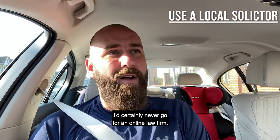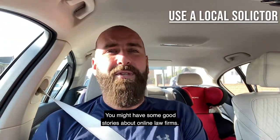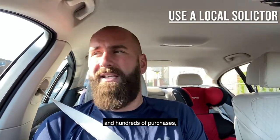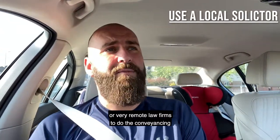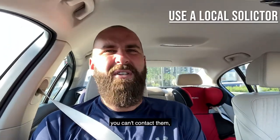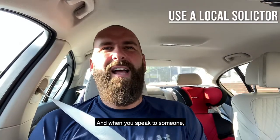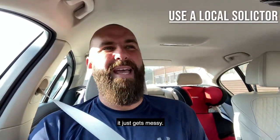I'd certainly never go for an online law firm. You might have some good stories about online law firms, but I've dealt with hundreds of sales and hundreds of purchases where they've used online or very remote law firms to do the conveyancing, and it just ends up in difficulties and problems. Can't contact them, their call centre don't know who you are, and when you speak to someone, you speak to someone different every time — it just gets messy.